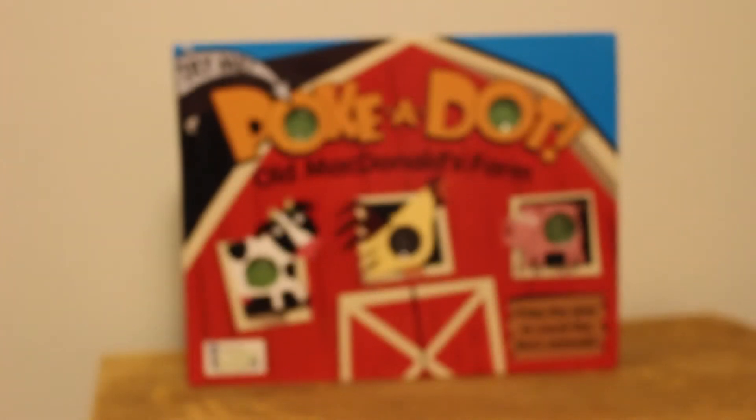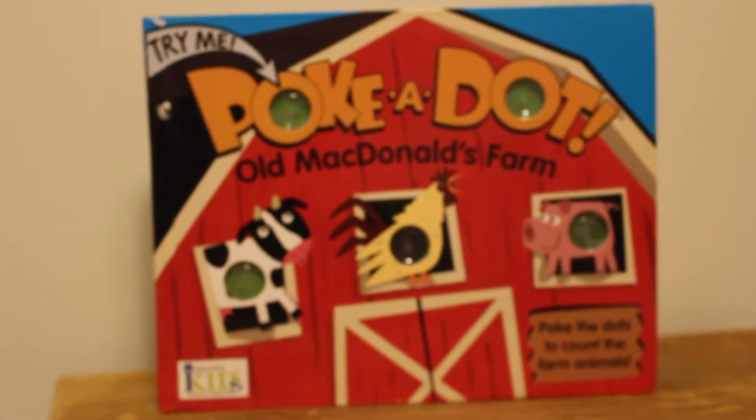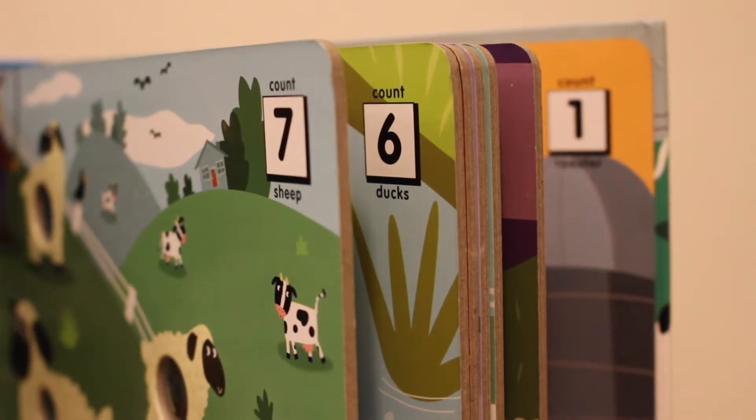Hi everyone, today we're going to be reviewing Old MacDonald's Farm Polka Dot Book. It's a board book made by iKids. We got this book months ago — maybe even closer to a year ago — as a gift from Nate's grandma.